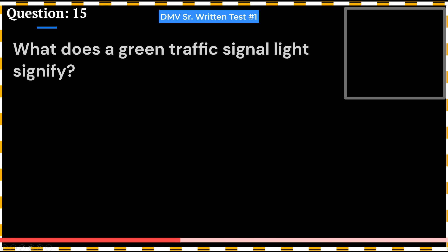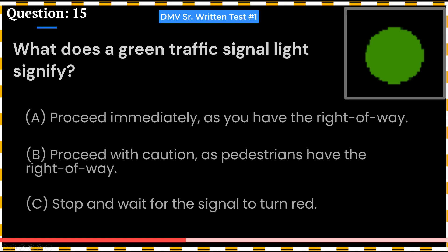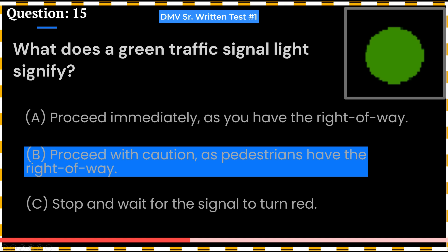What does a green traffic signal light signify? A. Proceed immediately, as you have the right-of-way. B. Proceed with caution, as pedestrians have the right-of-way. C. Stop and wait for the signal to turn red. Answer: B. Proceed with caution, as pedestrians have the right-of-way.